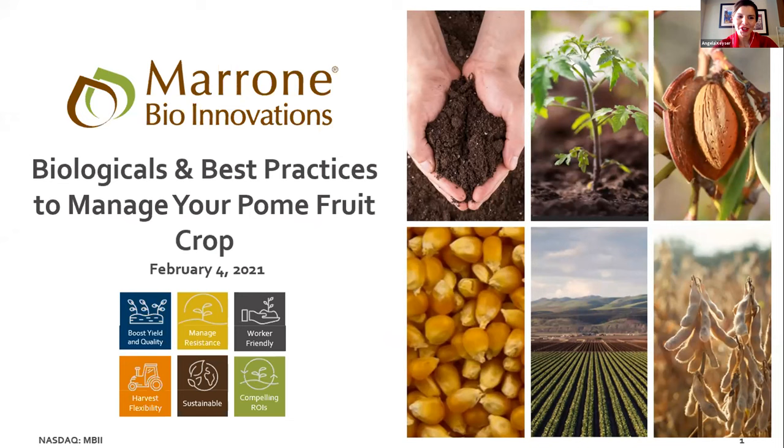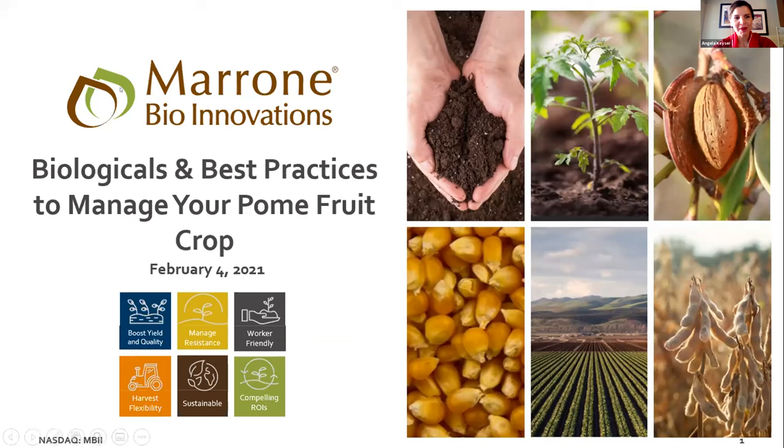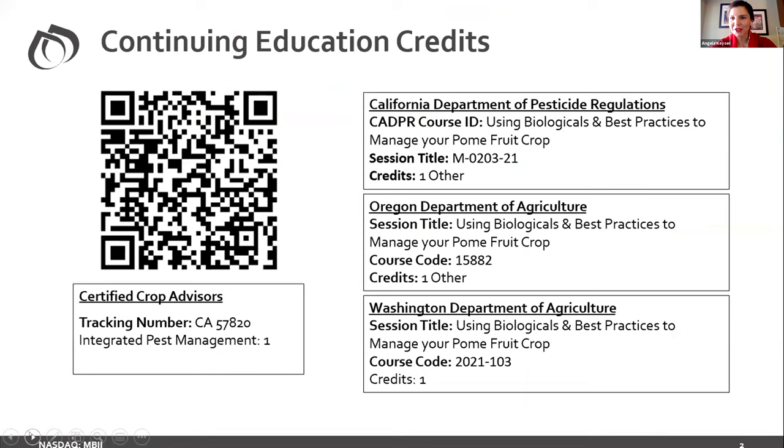Good morning and good afternoon, everyone. I'm Angela with Marone BioInnovations, and I'm pleased to present our webinar today on biologicals and best practices to manage your palm fruit crop. This course is approved for continuing education credits. Take a snapshot of this slide — we'll also be presenting you with a PDF presentation after the webinar, either later today or tomorrow.